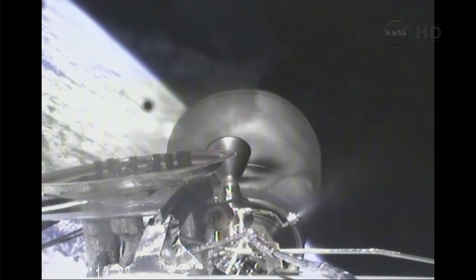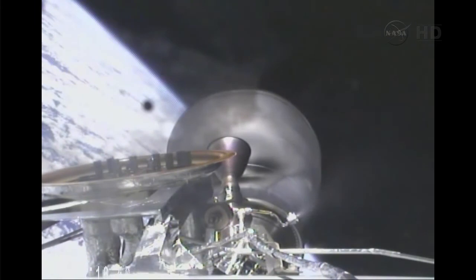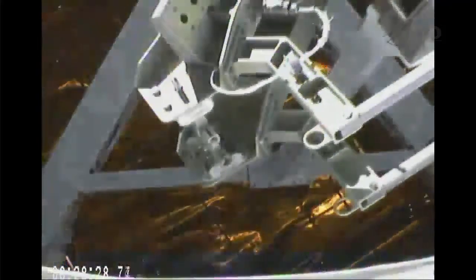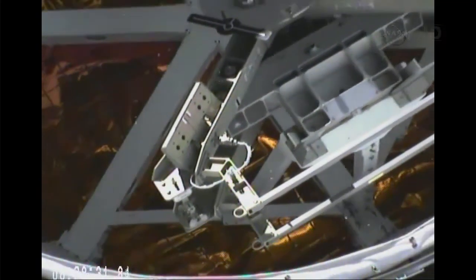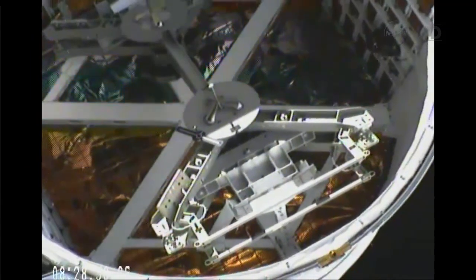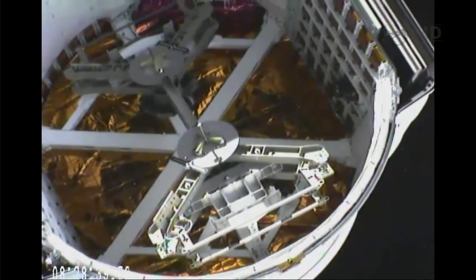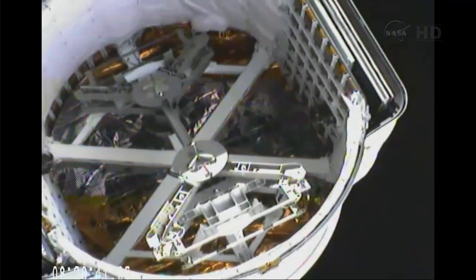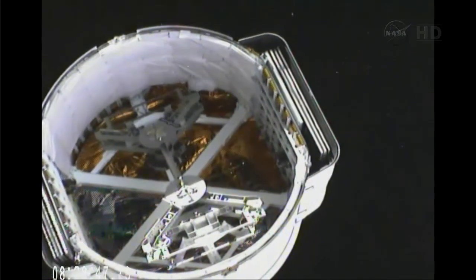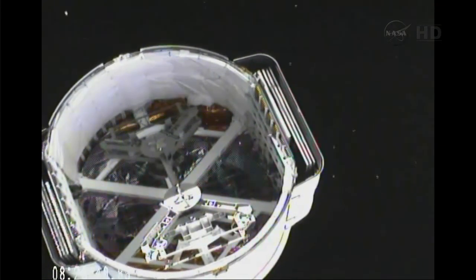Standing by for Dragon separation. Cameras pointing forward. Dragon sep commanded. And the Dragon has separated from the second stage. About a minute and a half away from the solar array deploy.